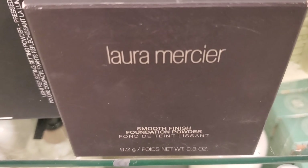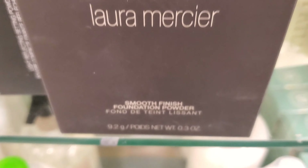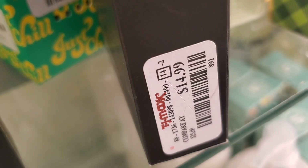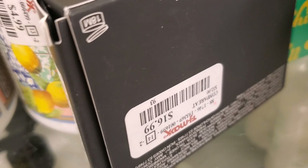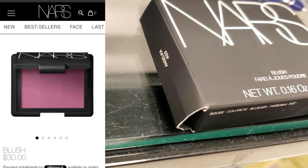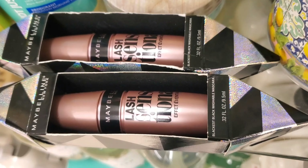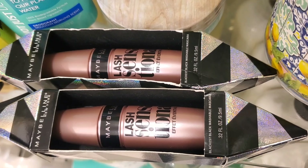And they have this Laura Mercier Smooth Finish Foundation Powder in the shade 08 — for the first time I found it. This is going for $14.99. And also they have these NARS Light Reflecting Setting Powder in the shade Sun Stone for $16.99. And they have this new shade for NARS Blush in the shade 4023 for $12.99. And they have these Maybelline Lash Sensational Mascaras for only $3.99.